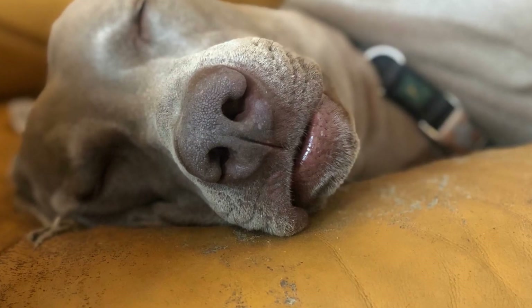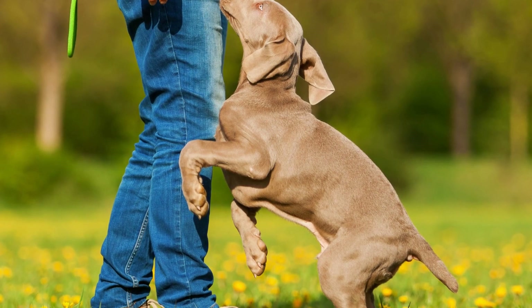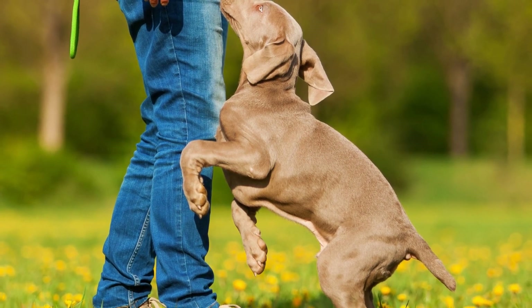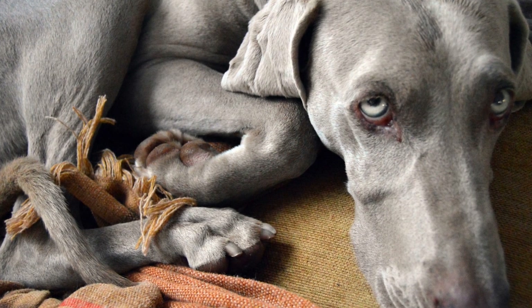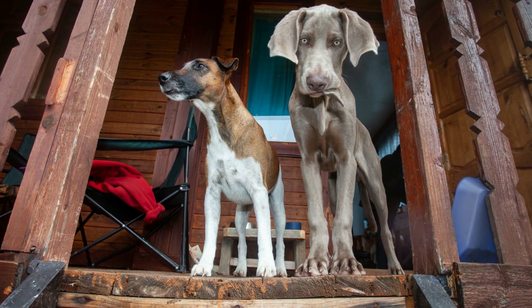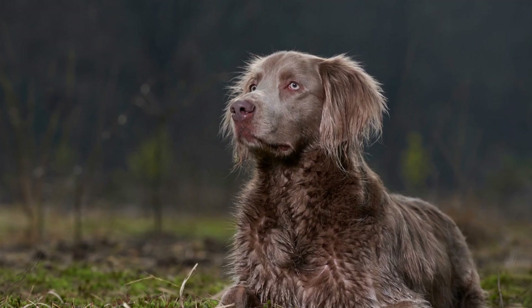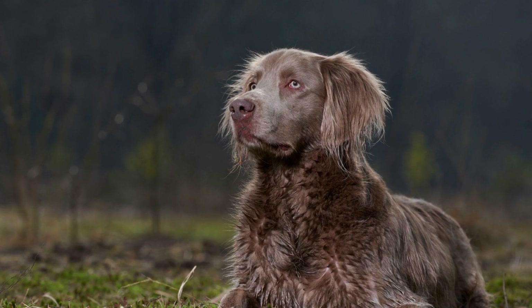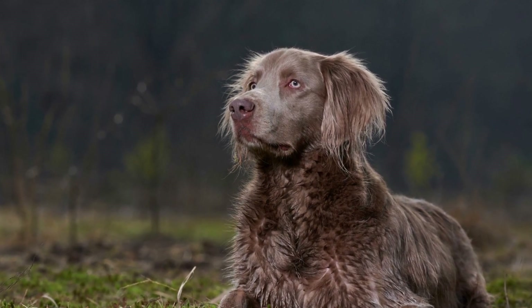Five: Incorporate Weave Pole Training. Weaving through poles is another agility exercise that will enhance your Weimaraner's agility and focus. Begin with a few poles and guide your pup through them using treats or toys as rewards. Gradually increase the number of poles to make it more challenging.